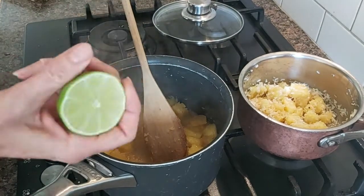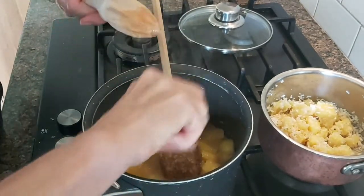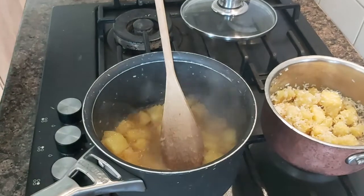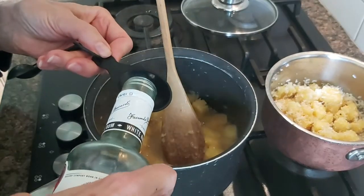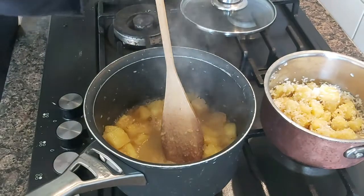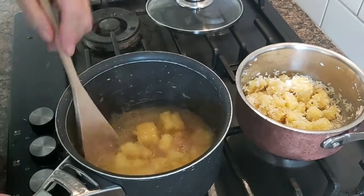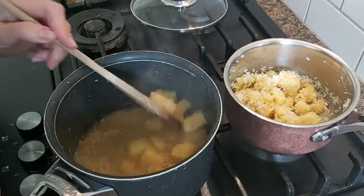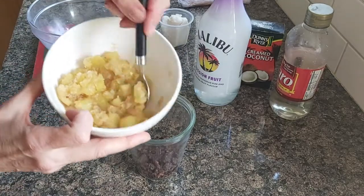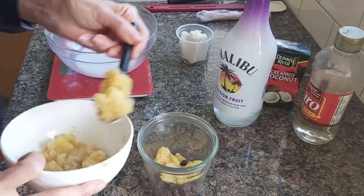So I'm going to add now some lime juice, and I'm going to add one tablespoon of white rum. If you think it's too generous, you can go for a teaspoon. It smells so good! And now we're just going to reduce until we get a syrupy consistency, and we let it cool down. So my pineapple compote is ready and I'm just going to start the second layer of my crumble.